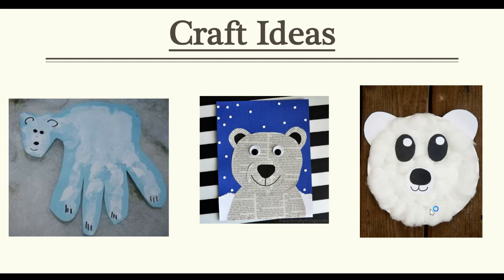There's also a bunch of different craft ideas that you can do with polar bears. I just went on Google and Googled polar bear activities, and these are three cute ones that I found. You can go on Pinterest and have a blast celebrating Endangered Species Day with some crafts.